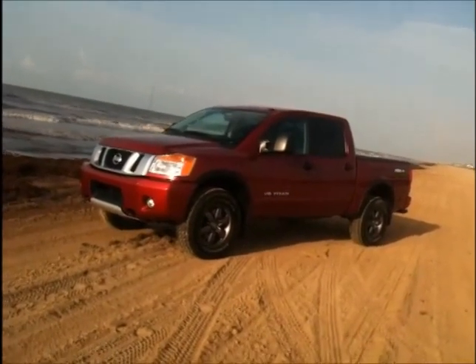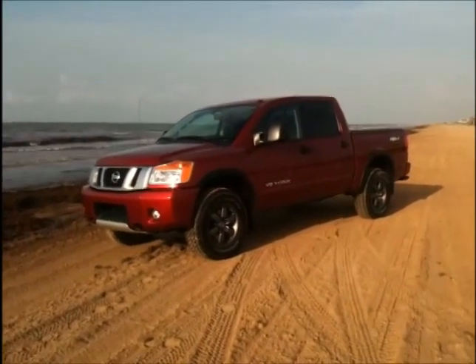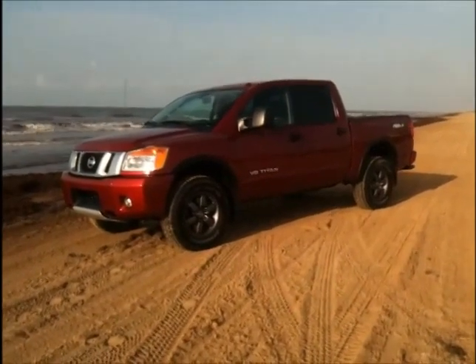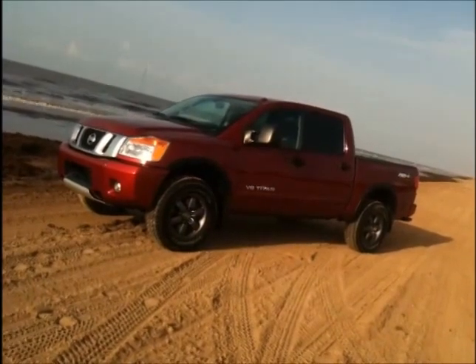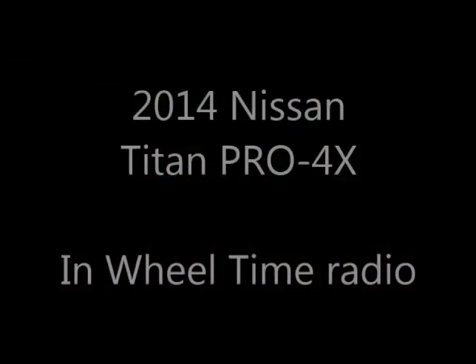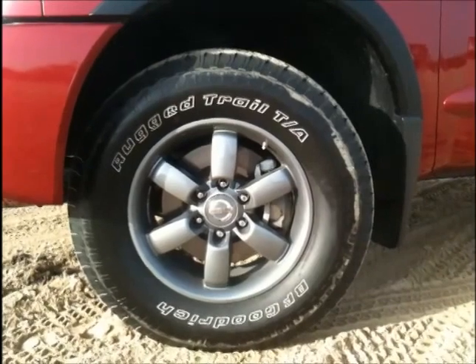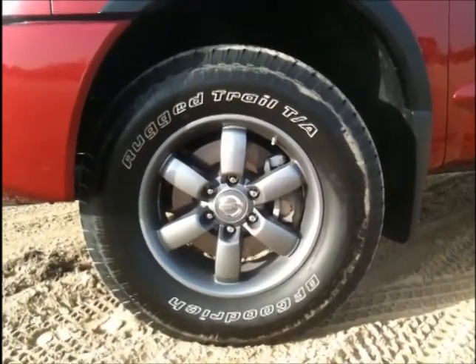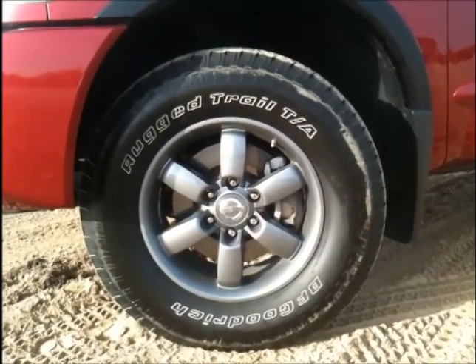This is a fully equipped 4x4 from the Nissan team. It rolls on some nice 18-inch aluminum wheels. We have a two-speed transfer case along with the five-speed automatic and V8 power under the hood. The Titan Pro 4X is Nissan's big four-wheel drive, with the 18-inch aluminum wheels blacked out and running on BF Goodrich Trail TAs for a little extra ground clearance.